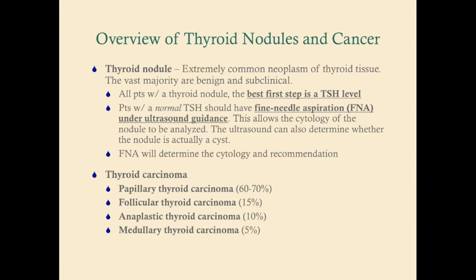Patients with a normal TSH need further workup, and this is done with fine needle aspiration under ultrasound guidance to make sure the needle goes into the right nodule. If the patient has multiple nodules, you go into the biggest one. Fine needle aspiration involves aspirating the contents of the nodule and sending it off to pathology, which analyzes the cells and gives you a diagnosis.